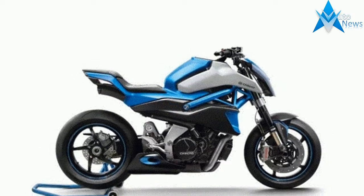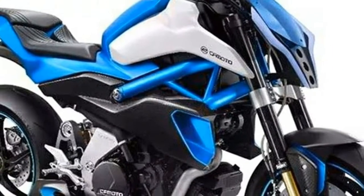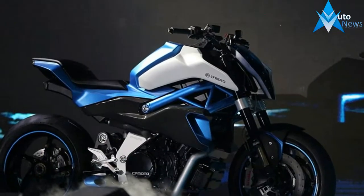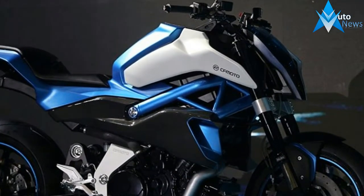Of course, the power delivery wouldn't be exactly the same as that of the Duke, and neither would be the numbers. But it will be powerful enough to keep a wide grin on the rider's face. By looking at the pictures we can also tell that CFMoto would be using some high-performance parts in its new V02NK concept.